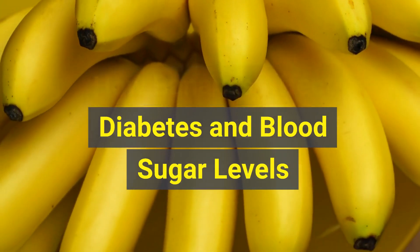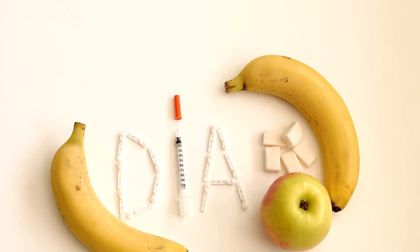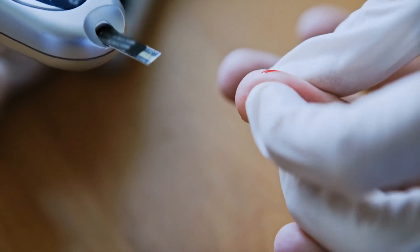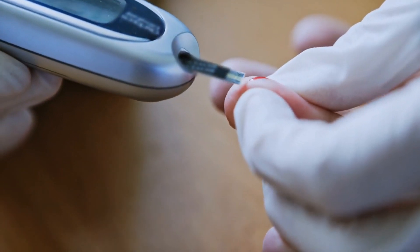How bananas affect diabetes and blood sugar levels. If you have diabetes, bananas can be part of a healthy eating plan. Some tips may help reduce blood sugar spikes, including selecting an almost ripe banana and eating it with other foods.